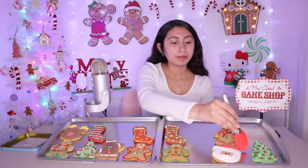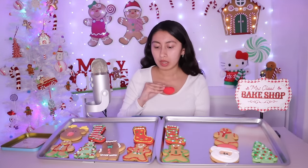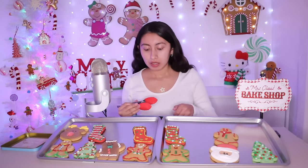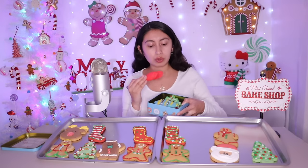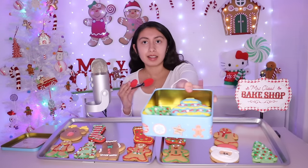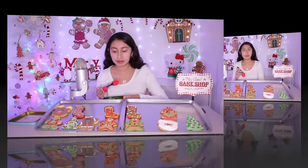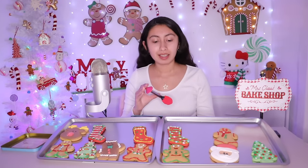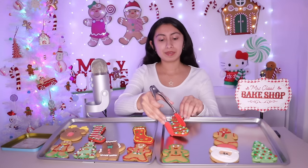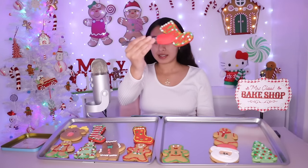What would you like — a Santa Claus, a stocking, or the reindeer? You can fit like two or three more — it fits a lot. There's still a lot of space. You want a stocking? Which one — this one? Great choice, it is so cute.